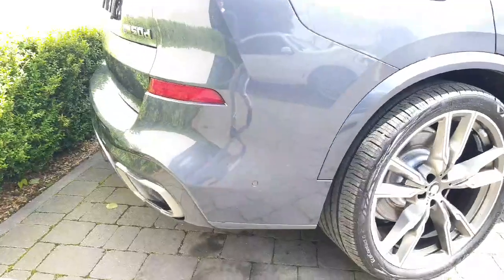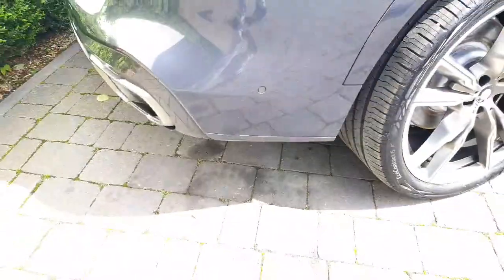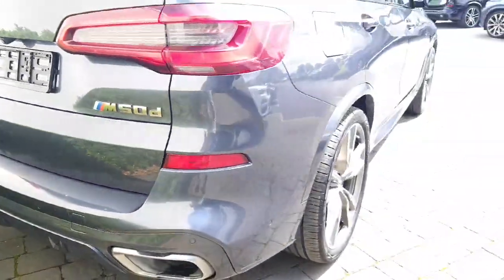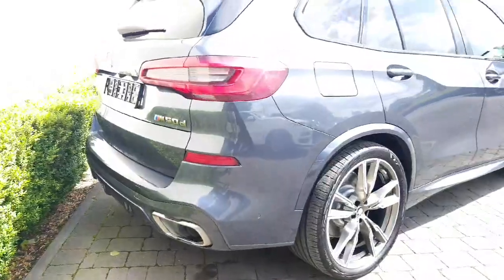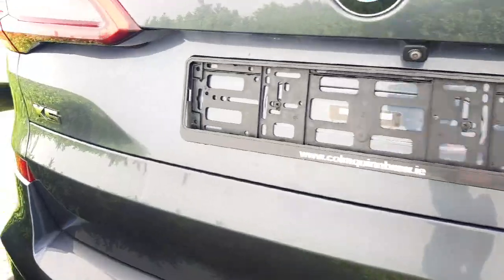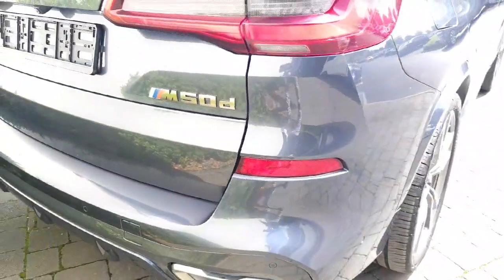Moving around to the back of the car now — you can see you have your parking sensors located at the front and back of the car, which is really handy. I'll show you that on the screen inside in a couple of minutes. You have your badges there: the X5 badge, the M50d, and the M Sport logo.